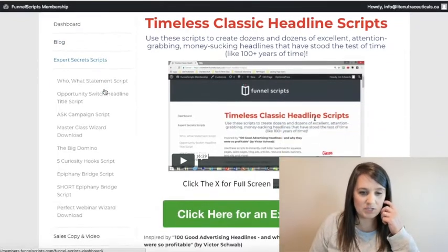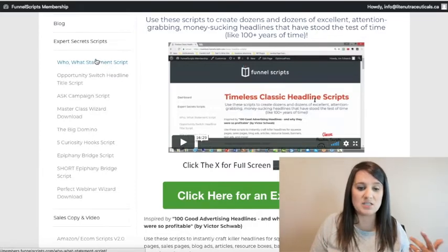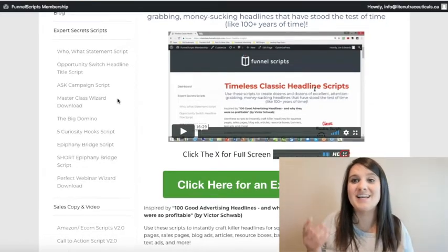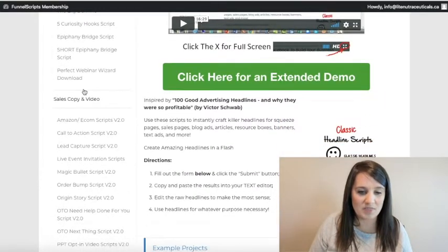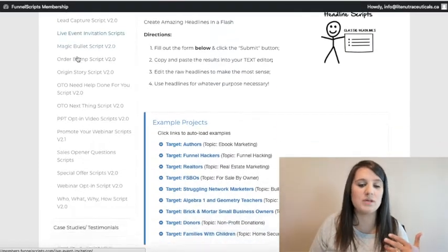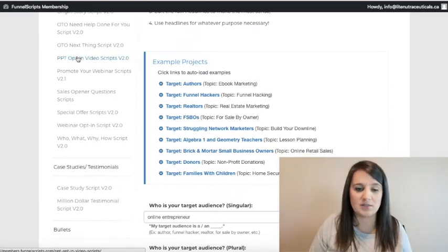Let's walk through the sidebar. You've got your expert secret scripts — these are the scripts that Russell Brunson teaches in his Expert Secrets book. I'll put a link in the description below. If you've heard of ClickFunnels, drop a hashtag CF in the comments — I want to see how many people know about it. Then you've got your sales copy and video scripts, which cover everything to do with video selling or web page sales letters.